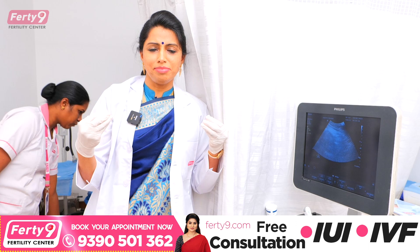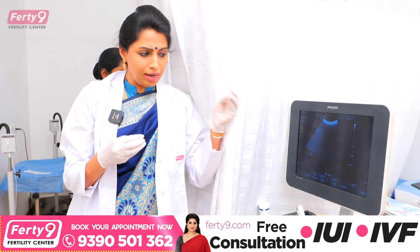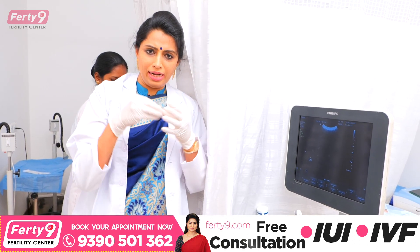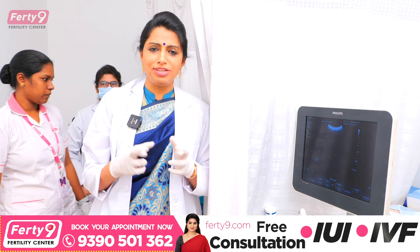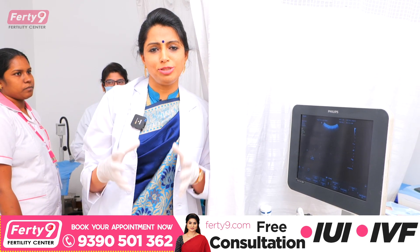The IUI process is done at the fertility time — we do it at ovulation time. We can find eggs in the tubes. Hopefully we can complete this process successfully, and we wish and pray that the patient conceives and goes home with a bundle of joy.